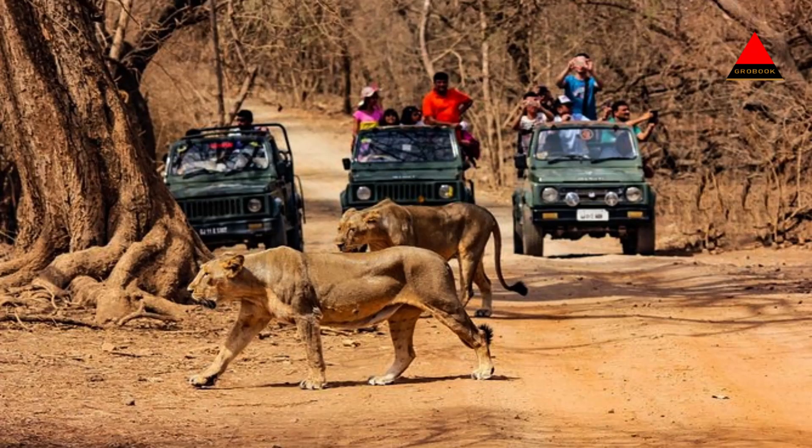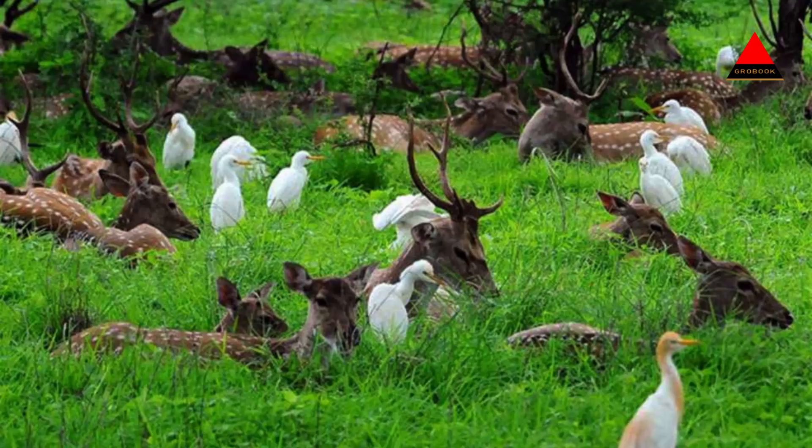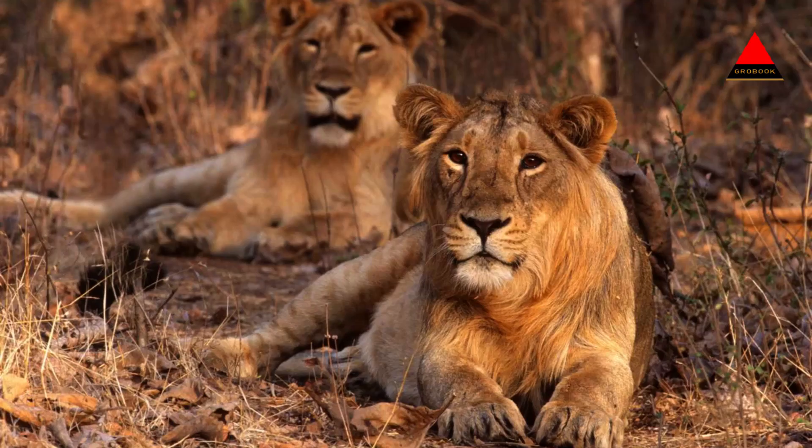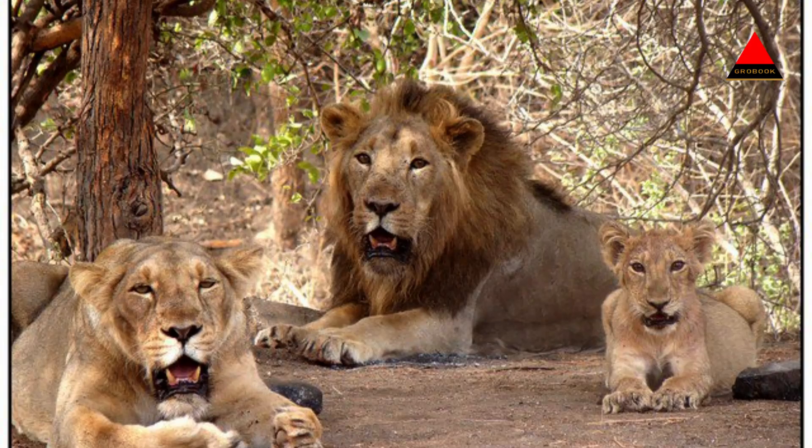Gir National Park, located in the state of Gujarat, India, is a renowned wildlife sanctuary and one of the most important protected areas for the conservation of the Asiatic lion. It offers a unique opportunity to witness these majestic big cats in their natural habitat. Here are some highlights of tourism in Gir National Park.